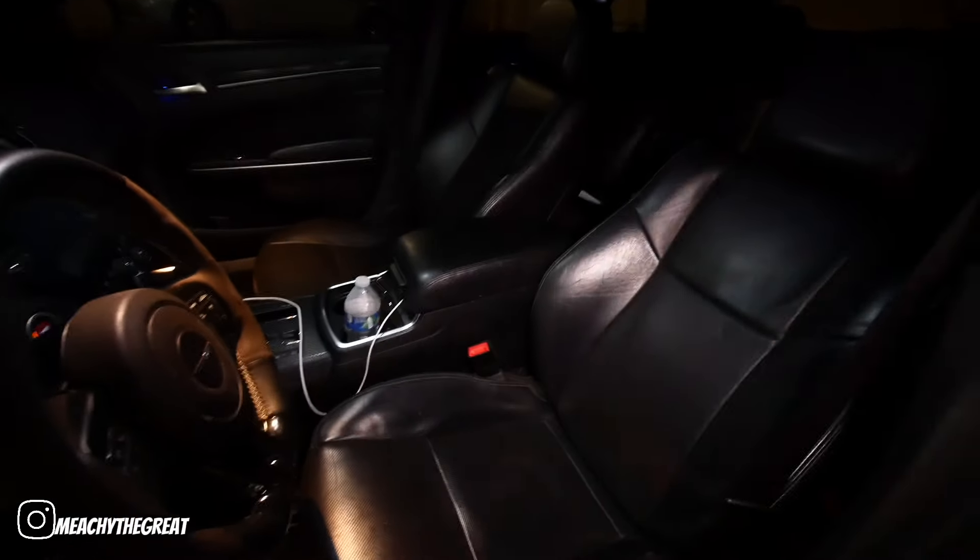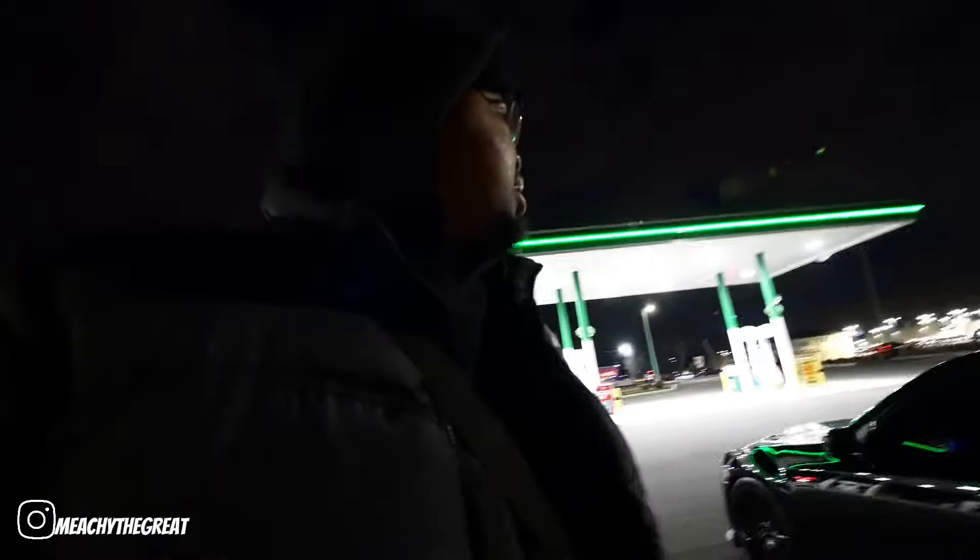As y'all can see, I now have the bucket seats. Let me flash the light in there — I have the Charger bucket seats, heated and cooled, plug and play. I love the bucket style, and I actually got a great deal on these so I had to hop on it.